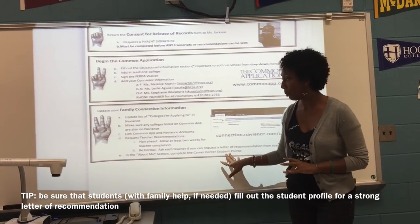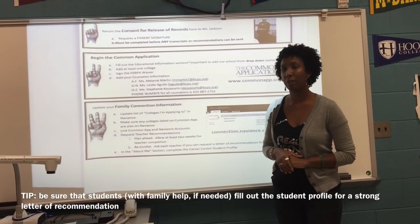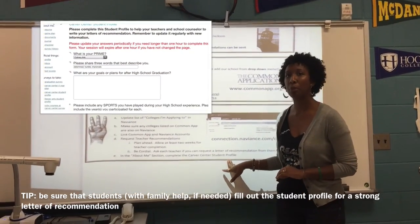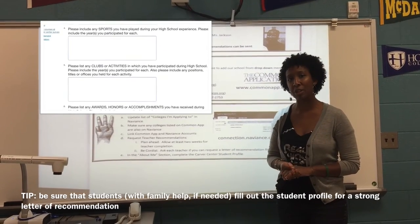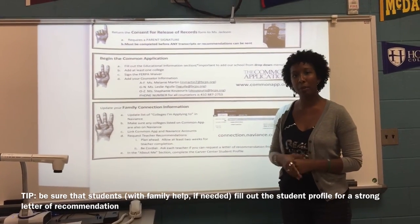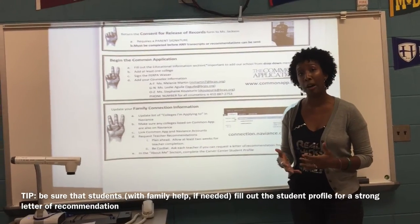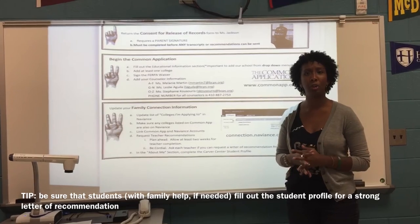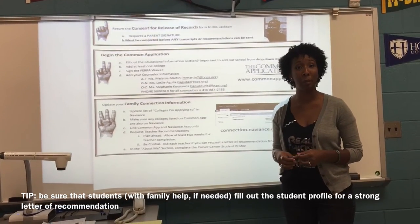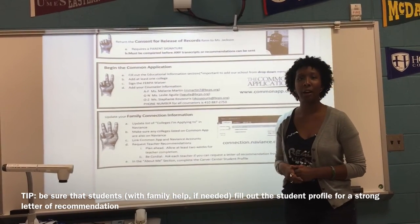The last step is in the "About Me" tab of Naviance rather than the Colleges tab. In order to help us write a good letter of recommendation, we ask that you complete the Carver Center Student Profile. This allows us to write a strong letter of recommendation on your behalf. It asks you to provide your prime, three words you would use to describe yourself, and other supporting information we would potentially include in a letter of recommendation. Please take some time — student independently or with a parent — and complete the Carver Center Student Profile in the About Me section.